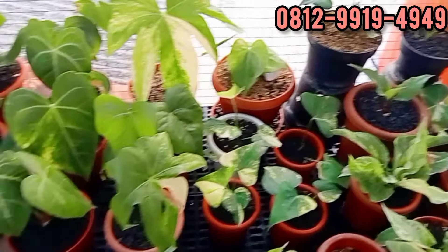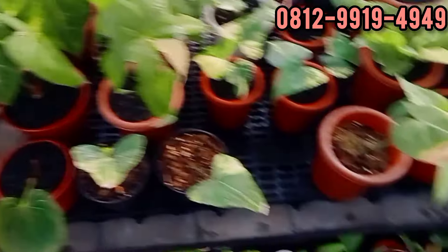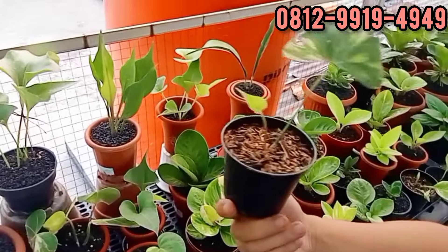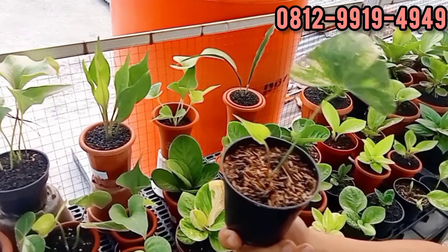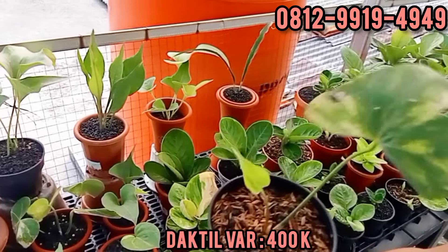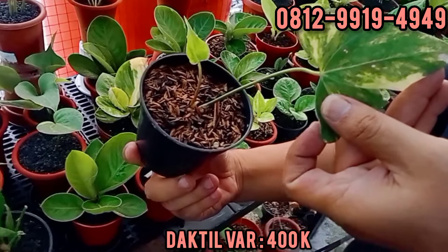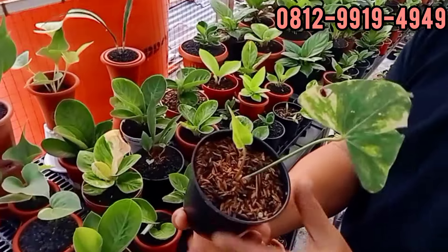Corong boleh? Nanti kalau udah daktil. Buat tanaman kita ofisial. Berapa? 1 daun 1 pancing. 400. 400, silahkan. Iya ini mah bagus-bagus terahnya. Udah keterlihatan, marble banget ini.